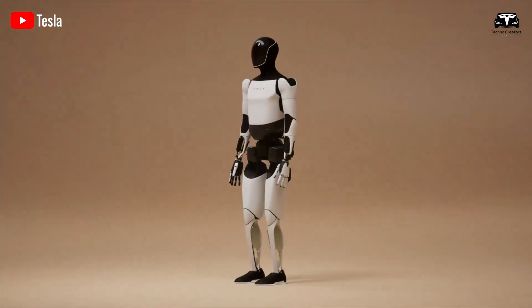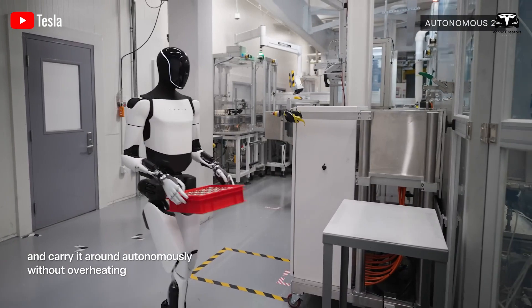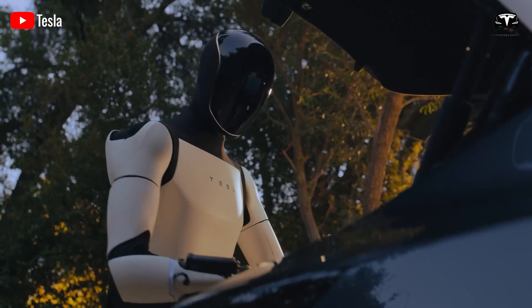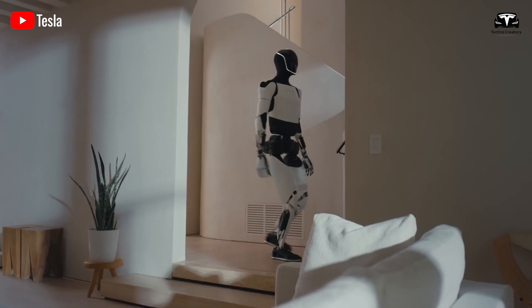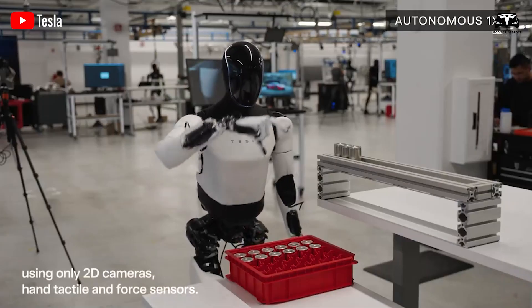Tesla Optimus is currently considered the most worthwhile humanoid robot to purchase. With its flexibility, affordability, cost efficiency, and support for home-based businesses, it can generate significant income — up to thousands of dollars per month — with just one humanoid robot.